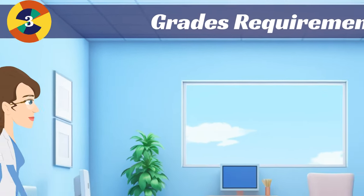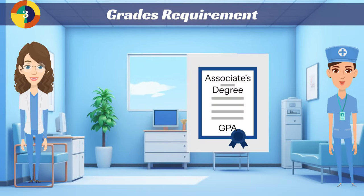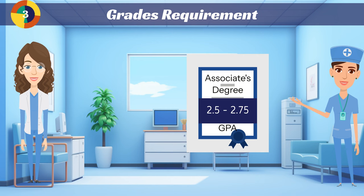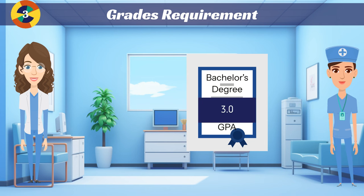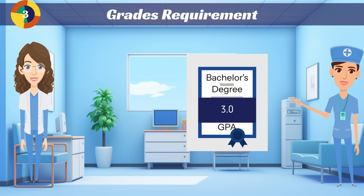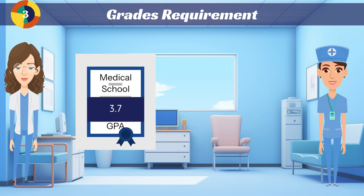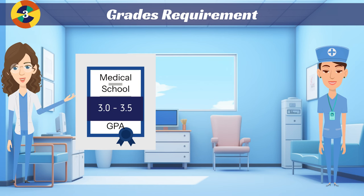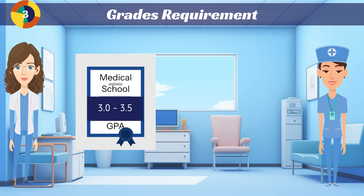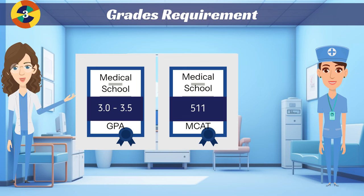Next, let's talk about the grades you need to get into nursing school versus medical school. For an associate's degree in nursing, a typical student has a GPA of 2.5 to 2.75. For a BSN, you usually need a GPA of 3.0, plus the prerequisite classes. In medical school, the average GPA of an applicant is about 3.7 overall, and most schools have a 3.0 to 3.5 cutoff minimum. Plus, with medical school you need that MCAT score — with the average being 511.